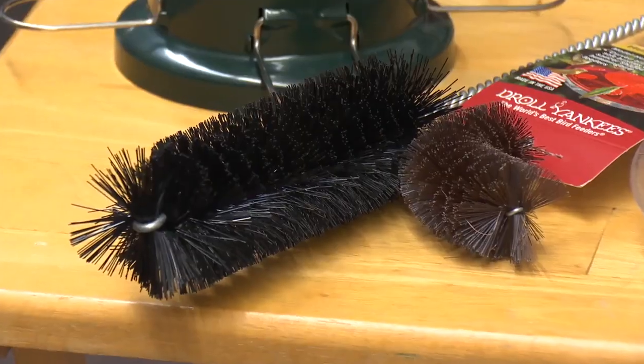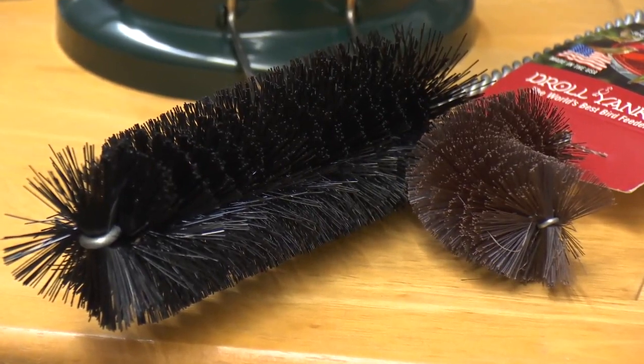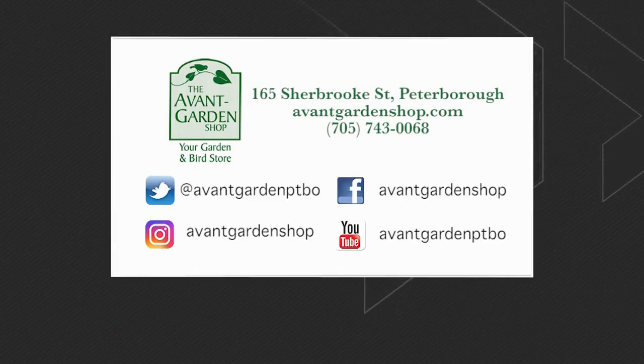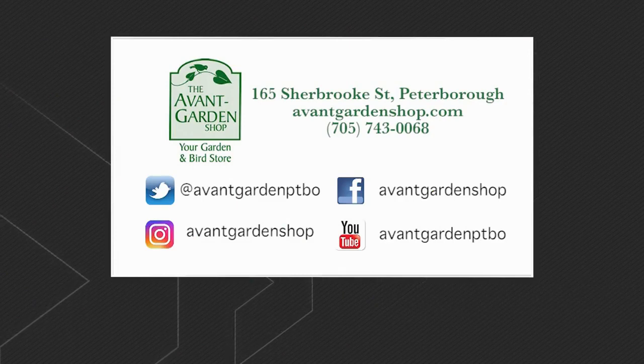We've got some great brushes and all kinds of wonderful things to help get your feeders nice and clean and keep your birds happy. Thanks for joining me — we'll see you next time. The Garden Gate is brought to you by the Avant Garden Shop, your destination for garden accessories and backyard birding supplies, on Sherbrooke Street, downtown Peterborough.